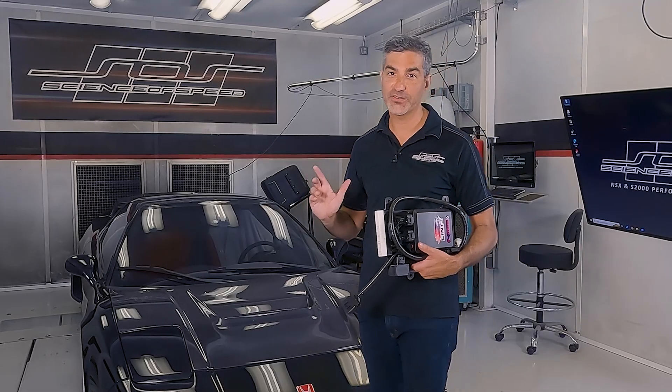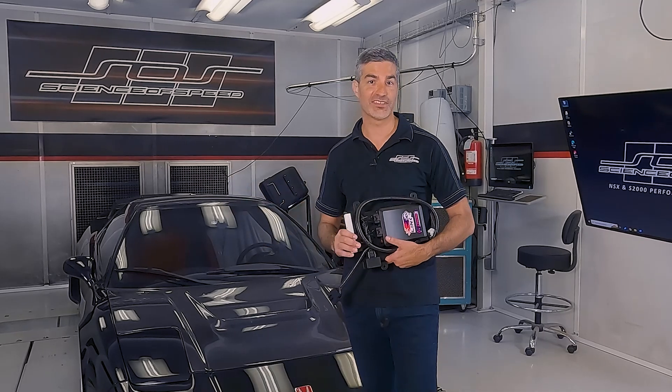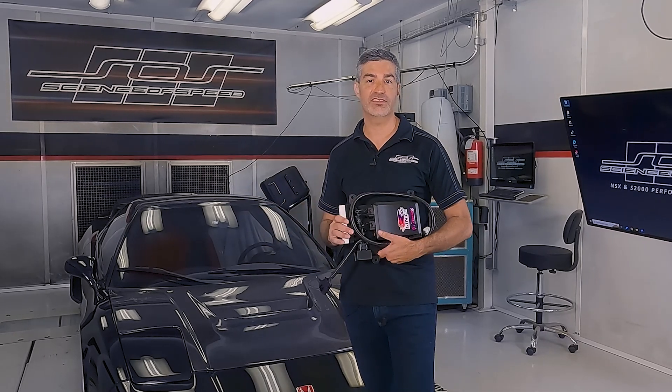In fact, we've just finished the tuning of this 1995 NSX with the Science of Speed TVS supercharger.